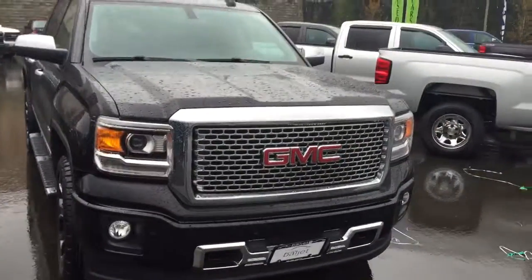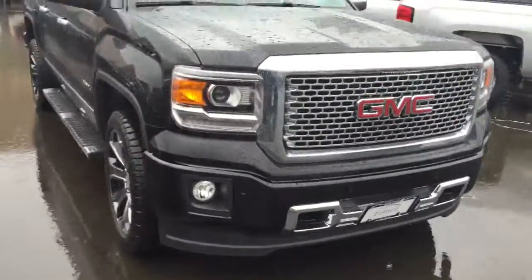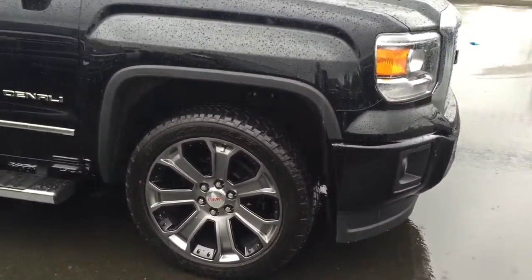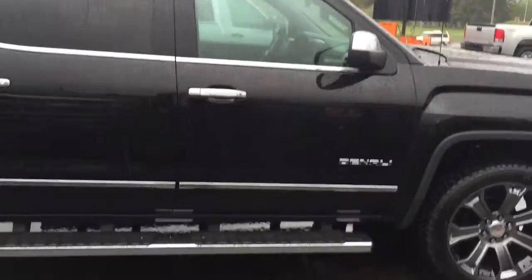As we do a quick walk around, you'll notice you've got your nice chrome Denali grille, standard fog lights, just a beautiful looking onyx black truck with 22-inch wheels and nice Bridgestone tires.